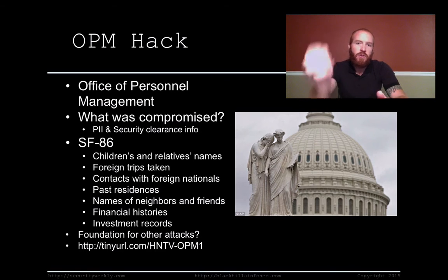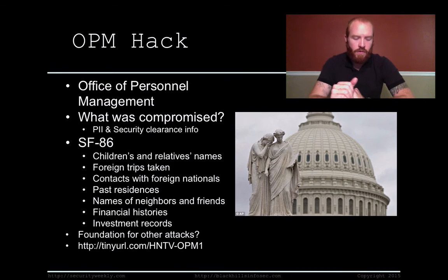It contains information that is about you — not just your social security number, name, and address. It contains information that can be used to impersonate you and be used against you and your family if you're a federal employee. It's really scary that somebody has actually stolen pretty much all of that data. This type of information is going to be the foundation for other attacks against individuals and government agencies.